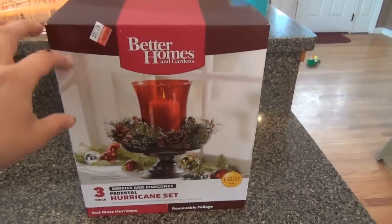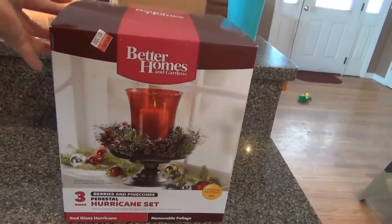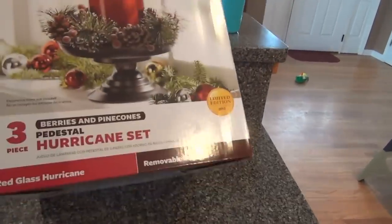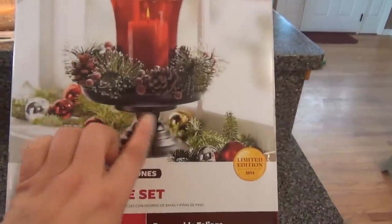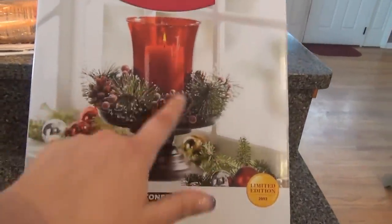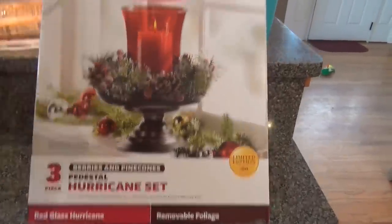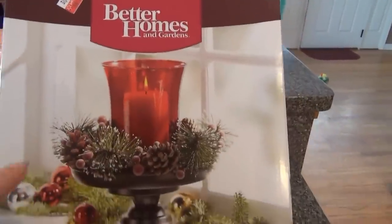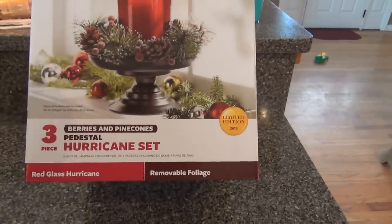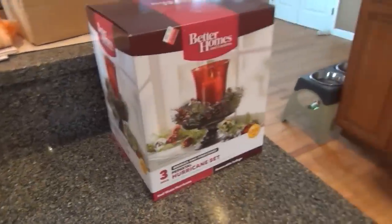I found these in the Christmas stuff — there were two left. The other box is in the car, so I only brought one in, but it's three pieces: the bottom piece, that middle piece, and the red glass piece. It was originally $10 and I got it for $2.50. Pretty good, right? I got two of those.